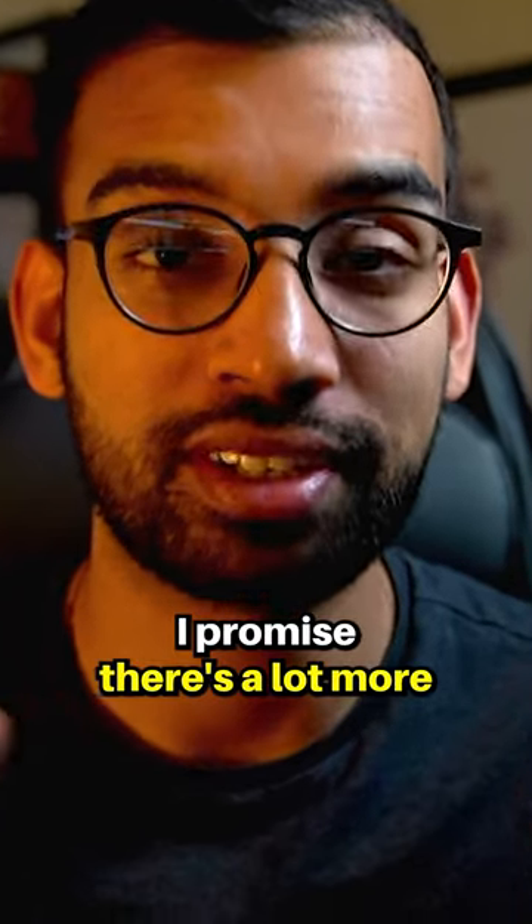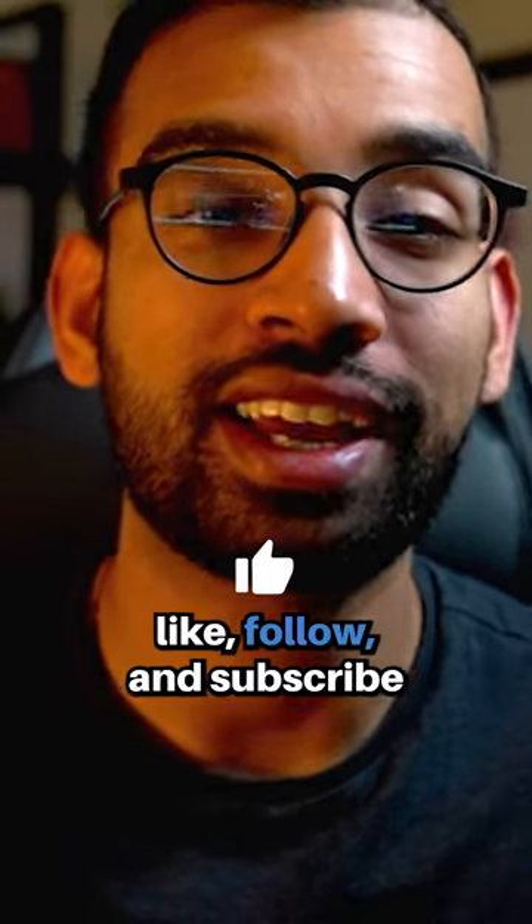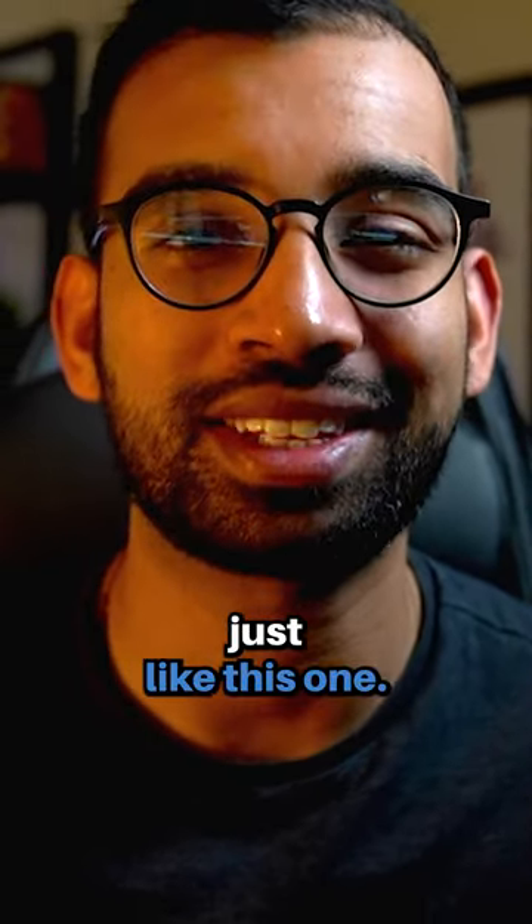Now if you enjoyed those study tips, I promise there's a lot more where that came from, so go ahead, hit that like, follow, and subscribe for more content just like this one.